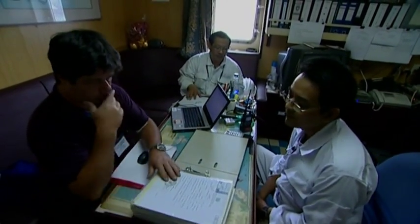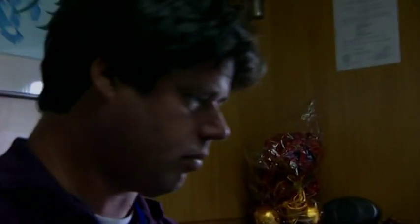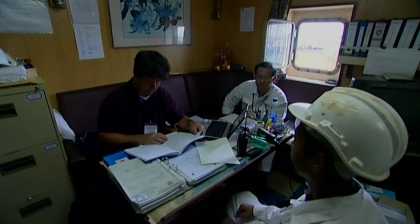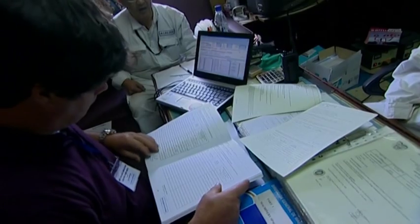All port state inspections will start with a thorough examination of the ship's documents and crew certificates. Is the oil record book detailed and kept correctly? Is it up to date? Is it consistent with the IOPP — the International Oil Pollution Prevention Certificate? Do the entries tally with the capability of the oily water separator?